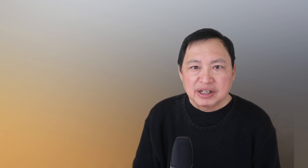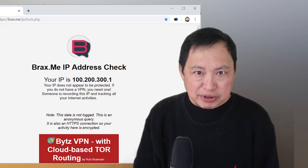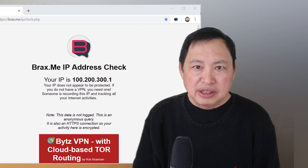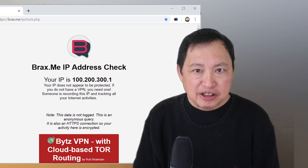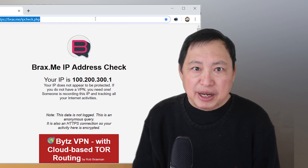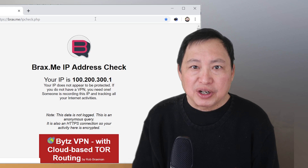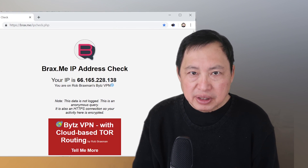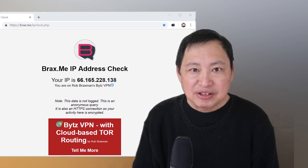The next aspect of the VPN is the IP address. Here I'm using an IP checking website on Brax.me and it shows my home IP address. This is very bad because not only does the ISP know exactly who you are with this IP, but others will know who you are too. This IP address can be consistent over a long period of time and will be your internet identification. Now let's turn the VPN on — here you can see the IP address is now the IP address of the VPN server.